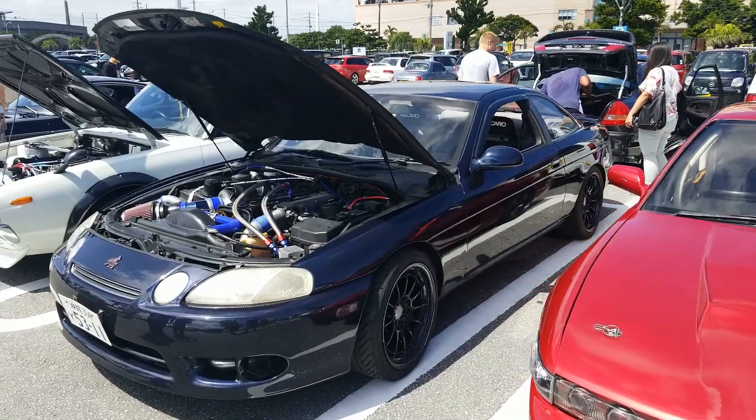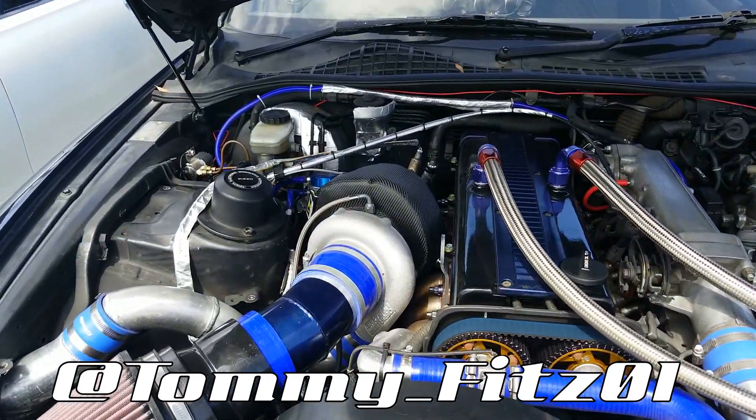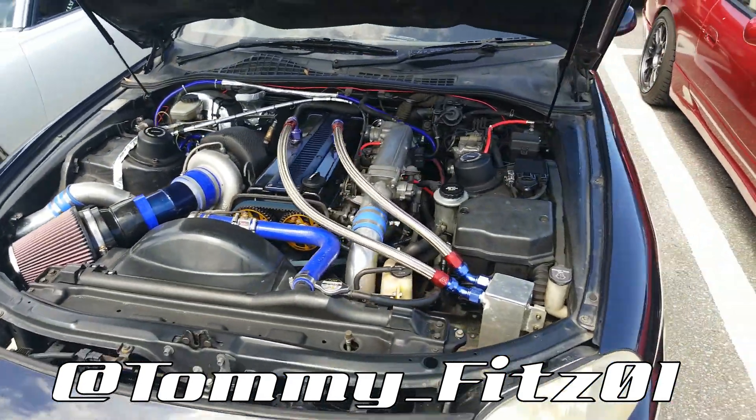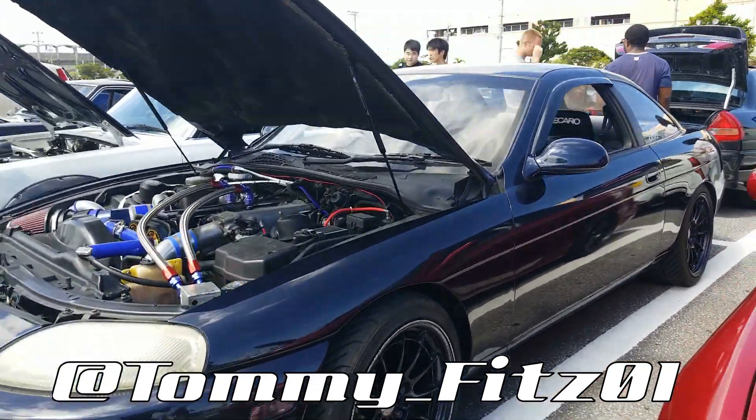Check out the Soarer — I'm pretty sure this is a stock turbo. I'm not 100% sure. Actually, I think it's not stock. Super clean. It lives right down the street from me. Love this car, dude.